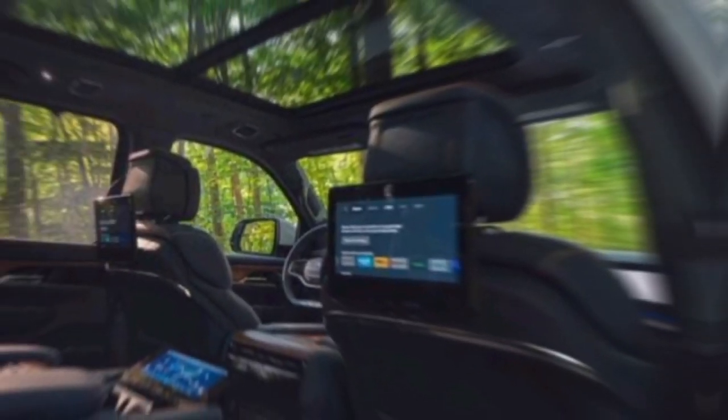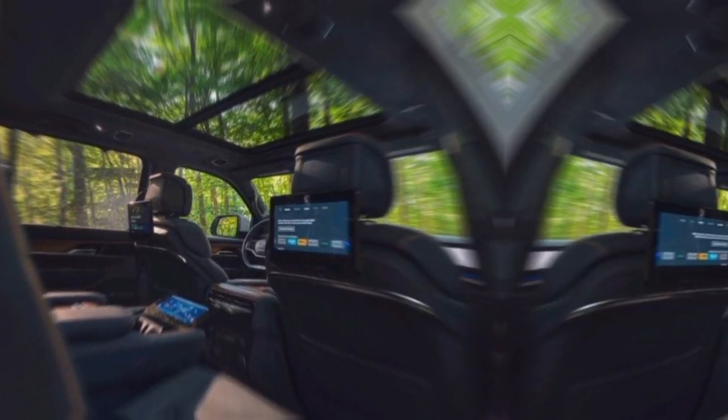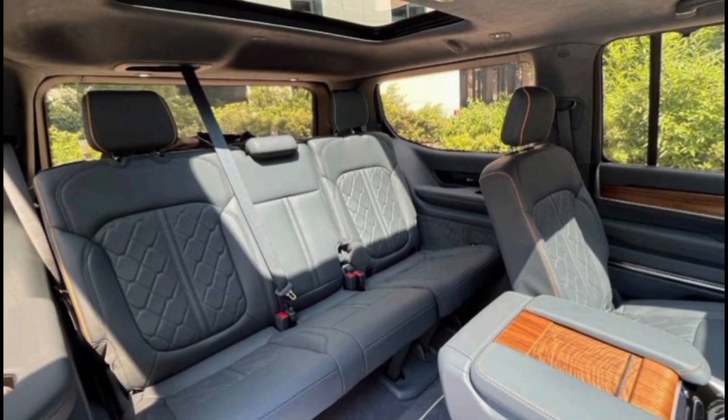The Grand Wagoneer isn't just for conquering the wilderness — it's also built for family adventures, with ample seating for up to eight passengers, tons of cargo space, and a suite of safety features. It's the perfect vehicle for making memories that will last a lifetime.